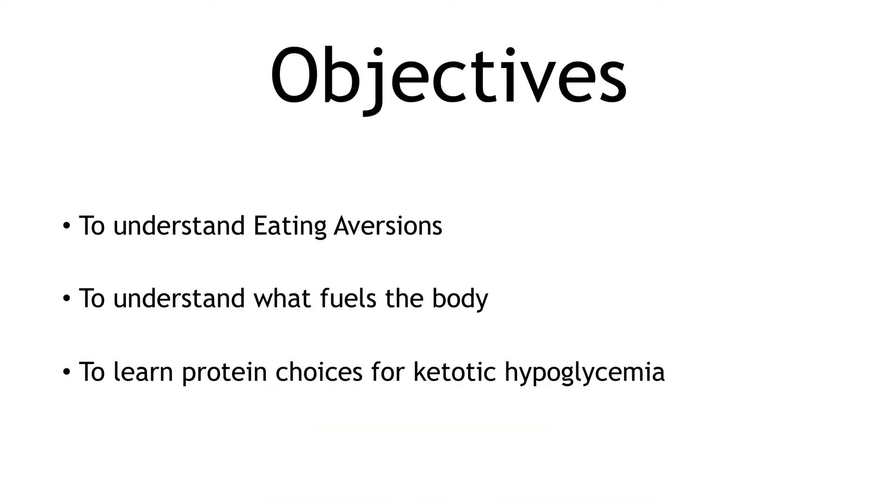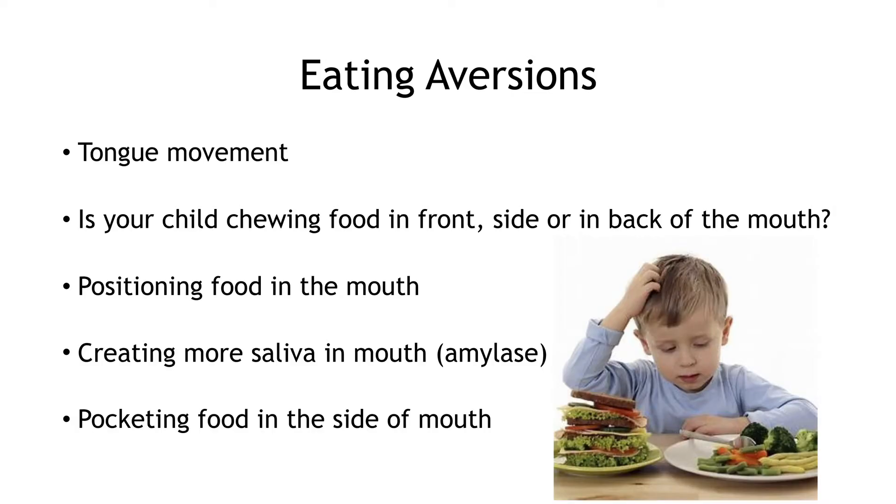My objectives are for everyone to understand eating aversions for the ketotic hypoglycemic child, to understand what fuels the body, and to learn protein choices for ketotic hypoglycemia. Danielle was kind enough to send an email out to parents to see what questions they had, and I wanted to make sure I addressed the majority of questions regarding eating aversions and nutrition.